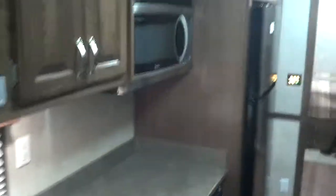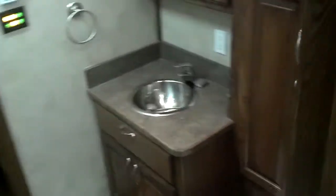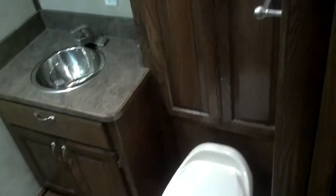Kitchen area. Bathroom. It's got a full shower.